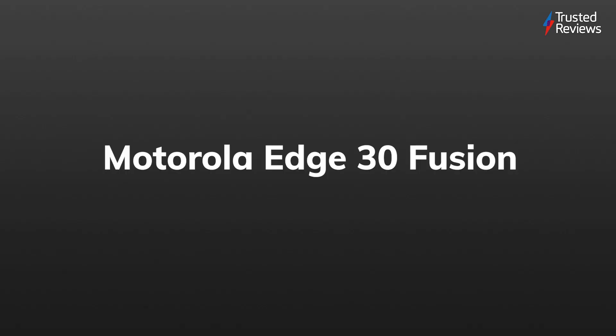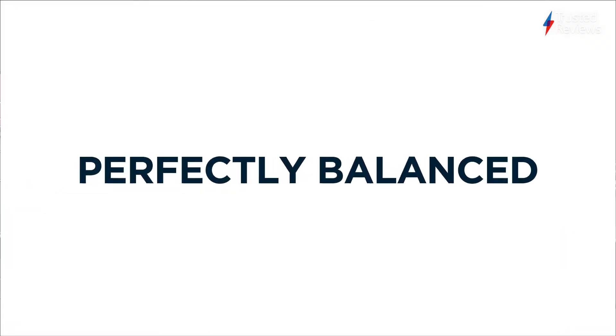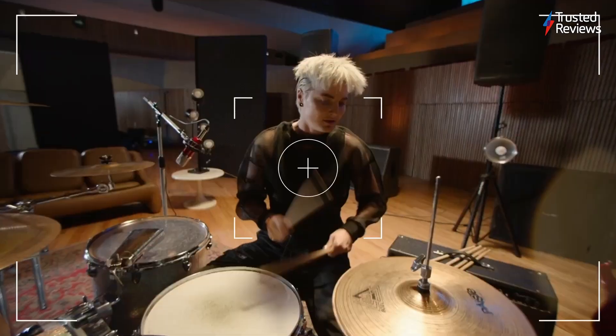Motorola Edge 30 Fusion. The Motorola Edge 30 Fusion adds yet another fantastic Android handset to the mid-range market, propped up by its seriously impressive fast charging capabilities, a premium build, and a near-stock Android UI experience. It scored a 4 out of 5.